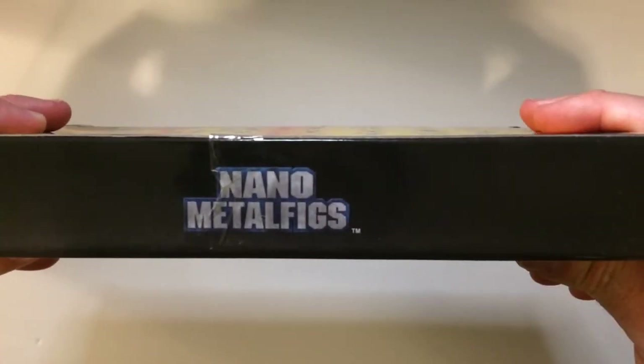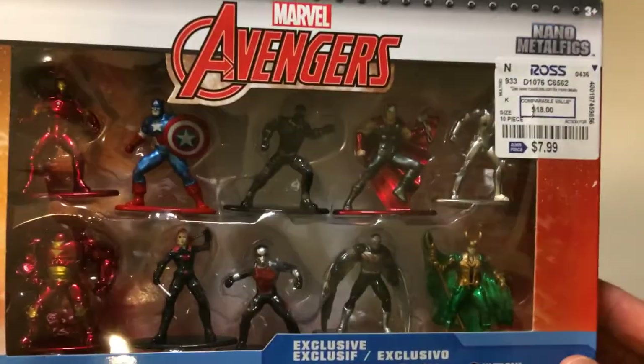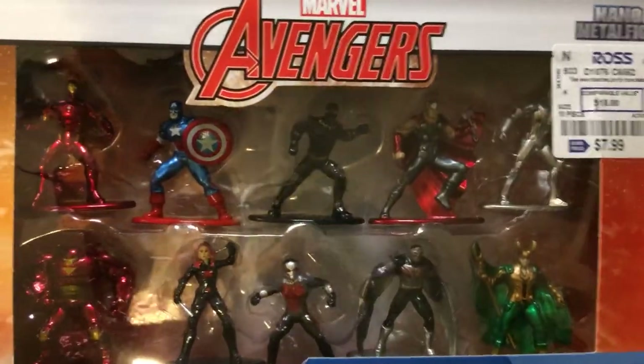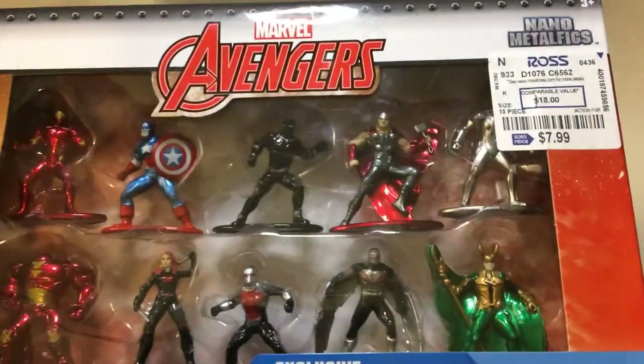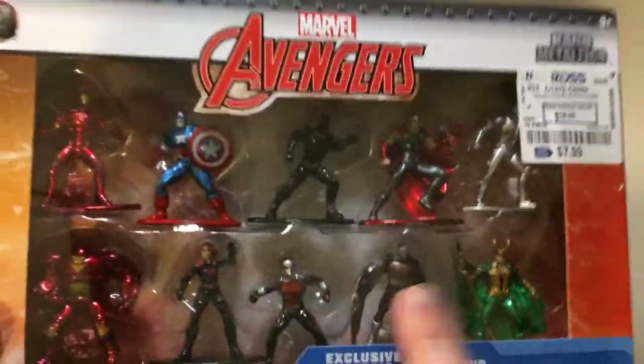Also grabbed some more Meno Figs — the Avengers. You get 10 of them, a lot of the mainstays from the movies. So $8, marked down from $18. I like collecting these miniatures, so I picked it up. I think I might have one or two more Avengers sets already, but it's a good price. I usually don't collect Marvel action figures because there's just so many variants, but I really couldn't pass this deal up.